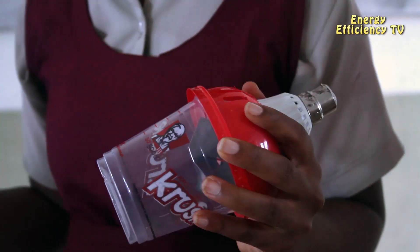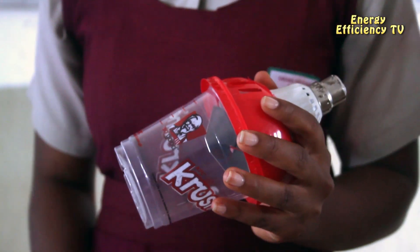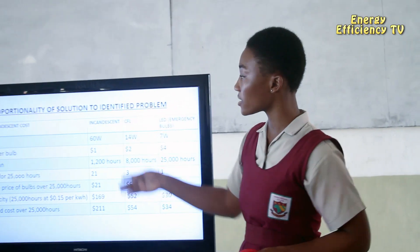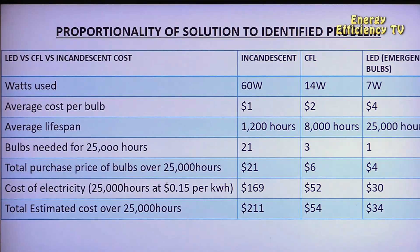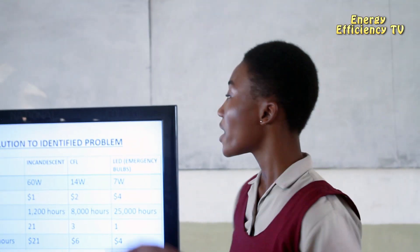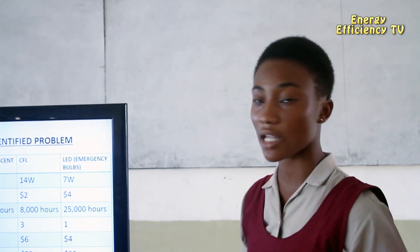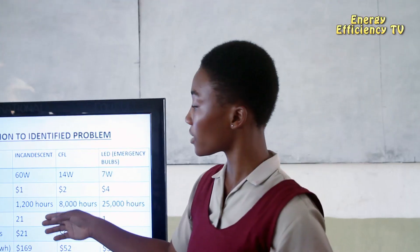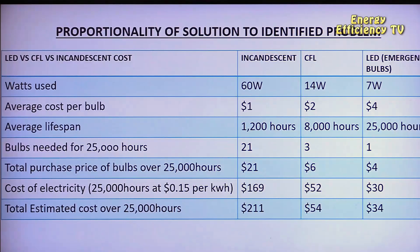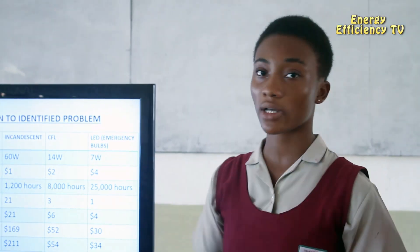Our LED bulb consumes 7 watts of power, costs $4, and can last for 25,000 hours. The incandescent bulb consumes 60 watts, costs $1, and lasts for 1,200 hours. The CFL consumes 40 watts, costs $2, and lasts for 8,000 hours. For 25,000 hours of use, you'll need 21 incandescent bulbs costing $21, three CFL bulbs costing $6, but only one of our LED bulbs at $4.